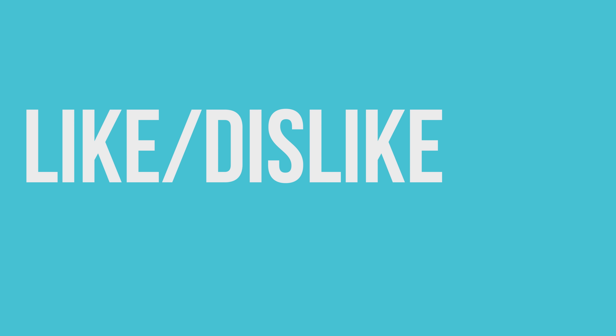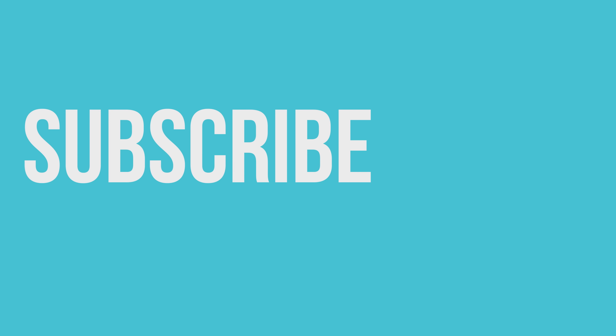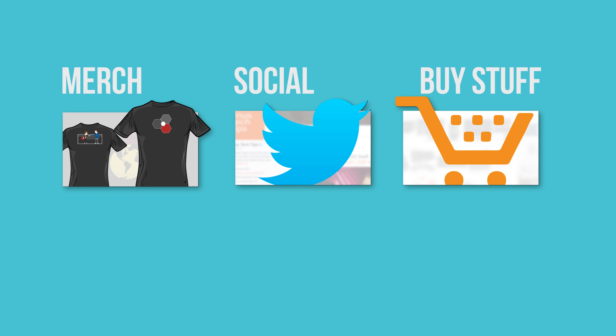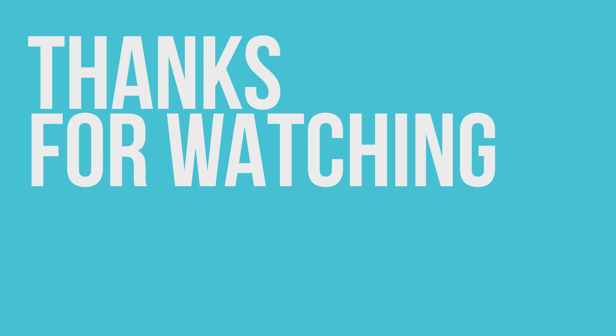Thanks for watching, guys. If this video sucked, you know what to do, but if it was awesome, get subscribed! Hit that like button, or check out the link to where to buy the stuff we featured in the video description. Also down there is our merch store where you can buy cool shirts, and our community forum, which you should totally join. Now go watch another one of our videos — there should be a suggested one on screen.